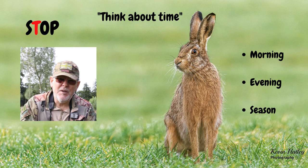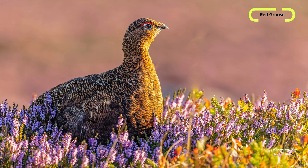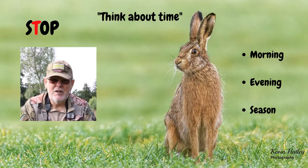Another example: I've just spent a month up in the Peak District photographing grouse. The best time of year to photograph grouse is in the summer and in August — because August is when the heather is in full bloom. Think about the time.